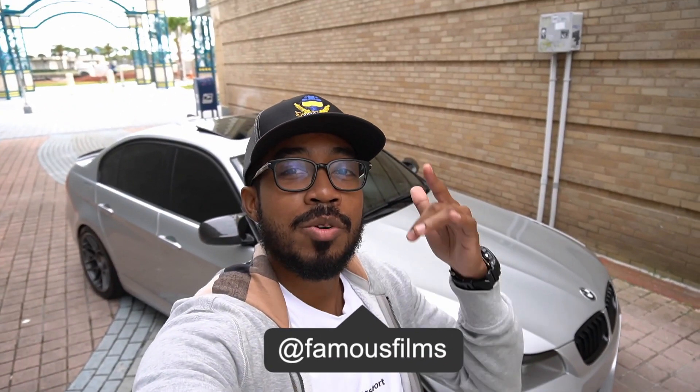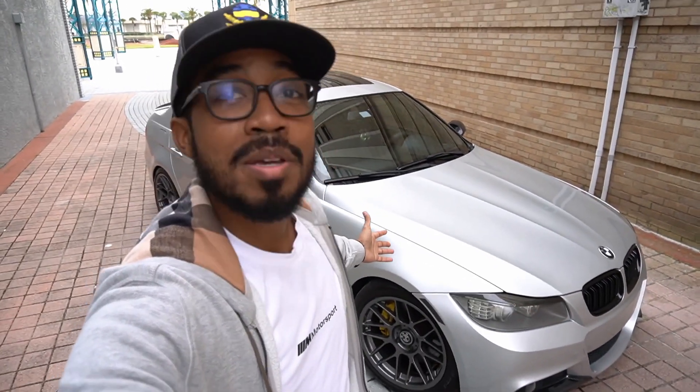What's up guys? Thank you for tuning in to another episode of Motor Gear TV. For those of you who are new to the channel, my name is Kirk, and as you guys can see from the title and thumbnail, I'm here to talk to you about my one-year ownership experience with my BMW 335i.